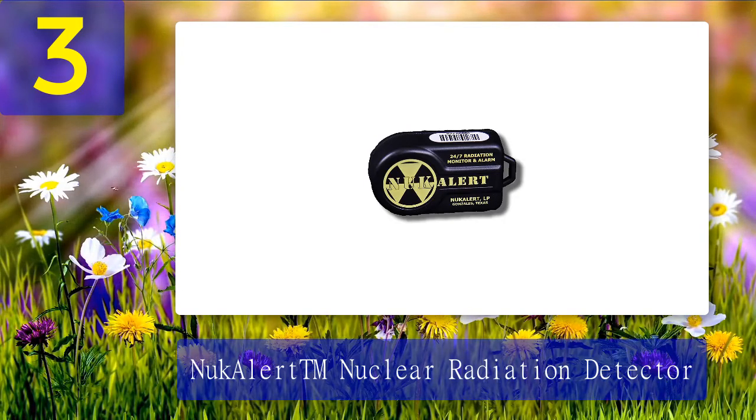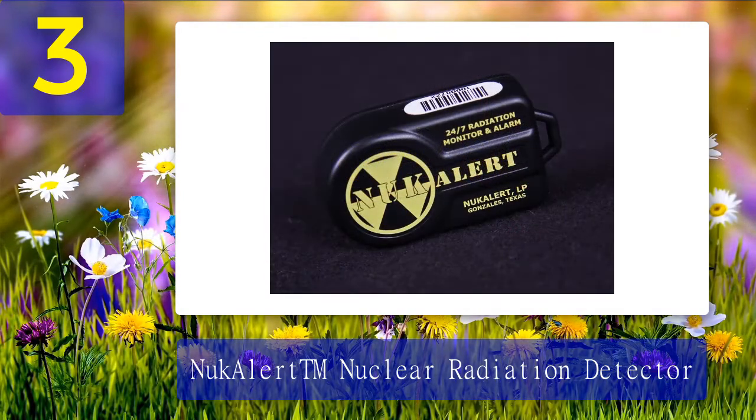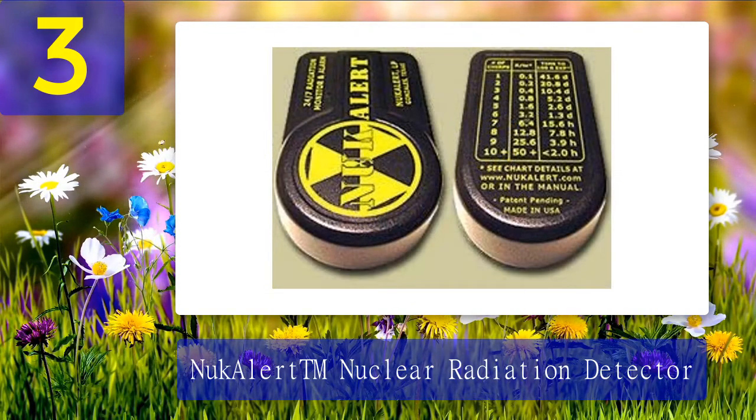Coming in at number 3: NukAlert Nuclear Radiation Detector. This is the simplest high-quality model out there — it is a keychain nuclear radiation detector. There's no on/off button, no display, and no confusion. It monitors radiation levels all the time and comes with a more than 10-year battery. The speed of ticking relates to the radiation level; the clicking sound is barely audible when the level of radiation is normal, and as radiation levels rise, ticking becomes faster and louder. Important features: battery powered, chirp alarm, sturdy and durable, EMP immune, works all the time, no tweaking required.